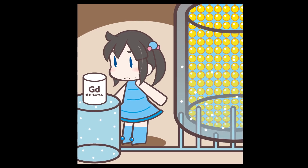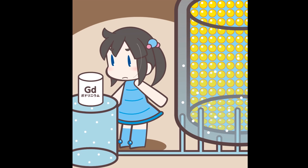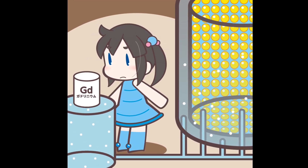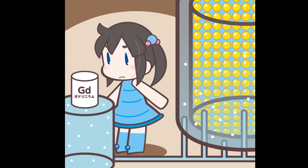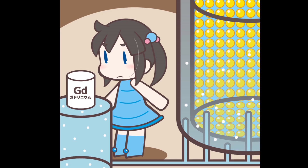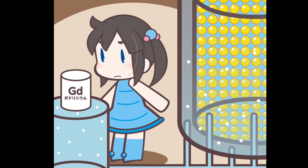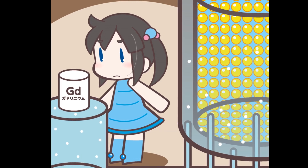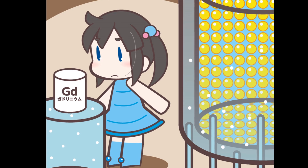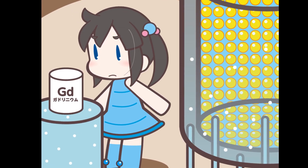The Super-Kamiokande experiment mainly observes neutrinos by using a huge water tank with about 13,000 PMTs. Neutrinos have no electric charge and pass through matter, so it is very difficult to detect them. However, a neutrino occasionally interacts with matter and a charged particle is generated. The 50,000 tons of water as a big target can increase the number of interactions between neutrinos and nucleons or electrons, making it possible to detect the charged particle.